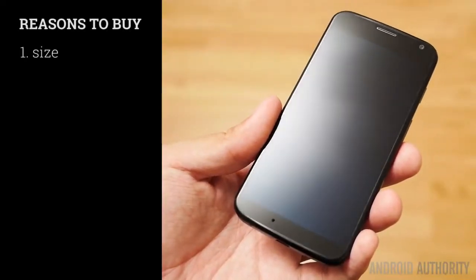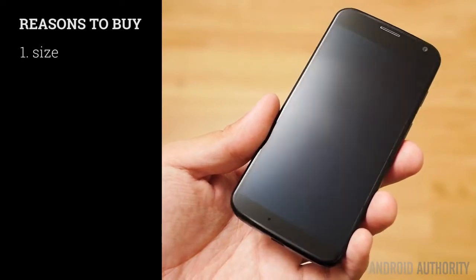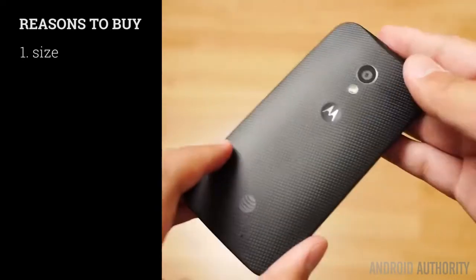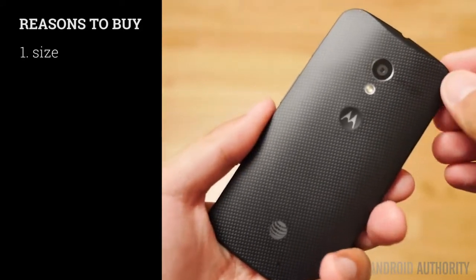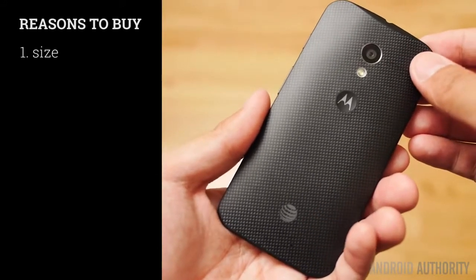Phones under the 5-inch size are becoming more underappreciated these days. 4.7 inches is the size of the screen on the Moto X, and while it does provide 720p resolution, it still makes all media look really great. But more importantly, it makes for a phone that's very easy to use in one hand. The Moto X is probably one of the most accessible phones out there.